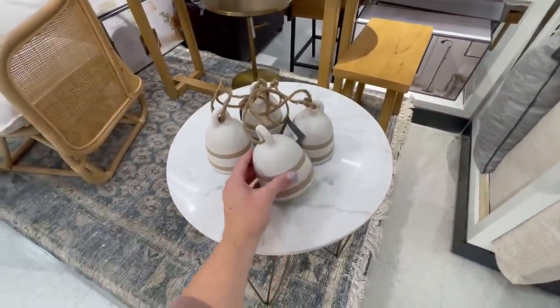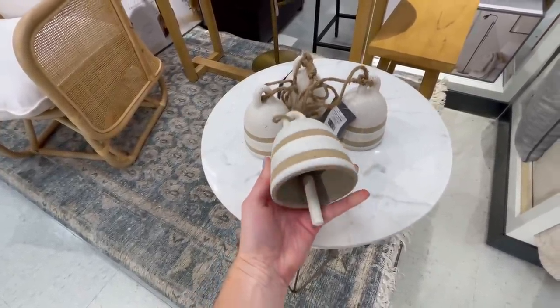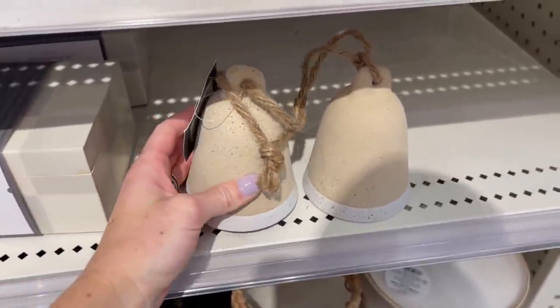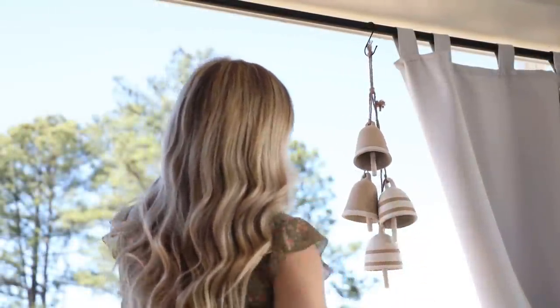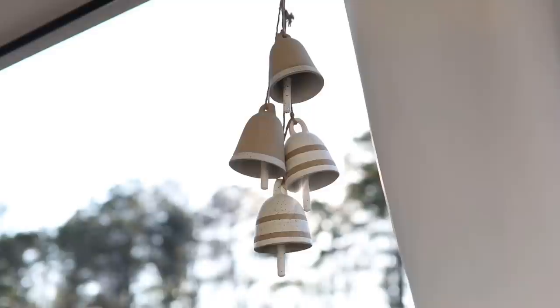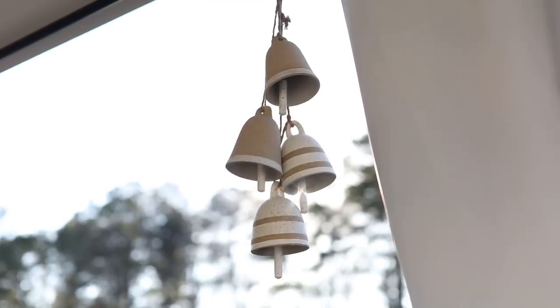Next up we have these decorative bells that are only $10 each. They were out of stock for a while but recently restocked and come in two different colors. If you watched my spring decorate with me, you saw that I took one of each and hung them up together as wind chimes on our back patio. They've held up really well out there, though it does take a really strong breeze for them to make any sort of noise.